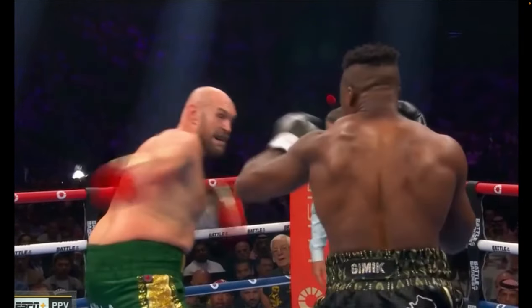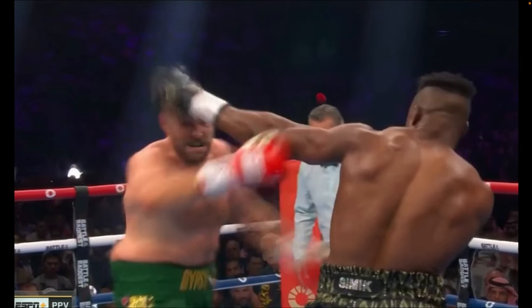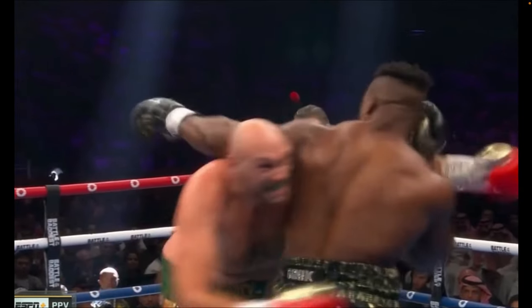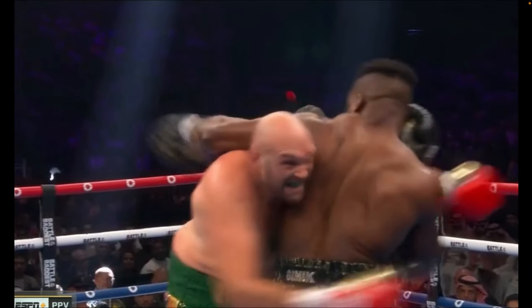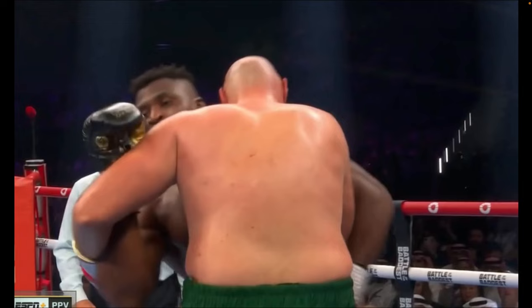Here comes another exchange. I can't get over the right-hand discipline of Ngannou. The right hand stays glued to his face as Fury throws this left hook, and it allows Ngannou to see how his arm is inside. As they square up, you're going to see again the forearm is framed on the inside of Fury's bicep, and it's allowing Ngannou to dominate these exchanges, tiring Fury out more than it is Ngannou.